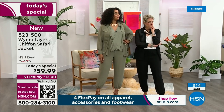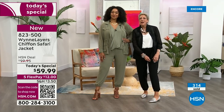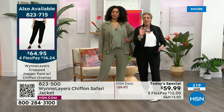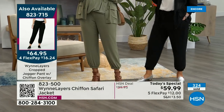Can I just jump in and say how fabulous those pants look on you? These are lined chiffon pants — chiffon joggers. You may think you have enough joggers, but you don't have these joggers. These are awesome.